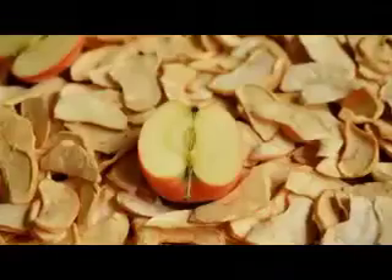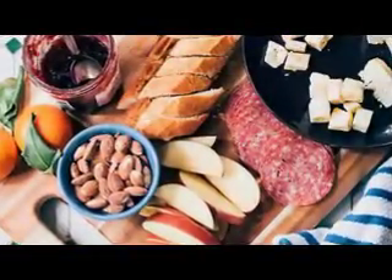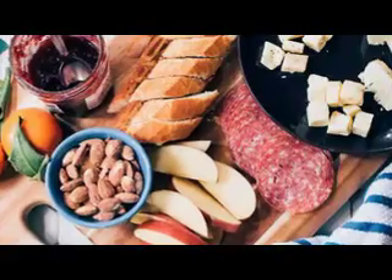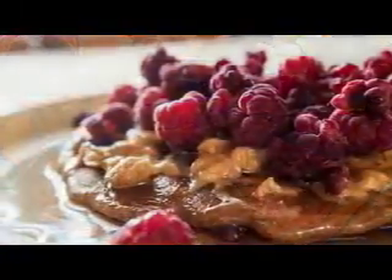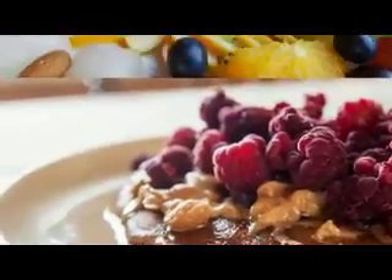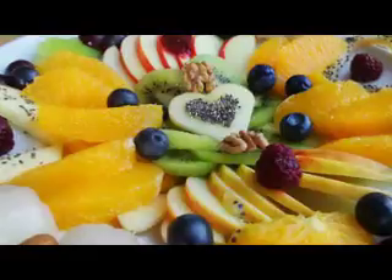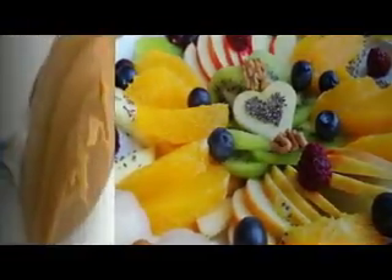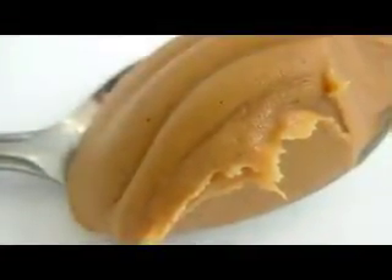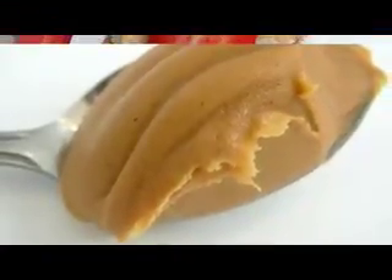Number 2: apple slices with peanut butter. Apples and peanut butter taste fantastic together. Apples are high in fiber and polyphenol antioxidants that improve gut health and reduce heart disease risk. Peanut butter may have additional benefits for heart health — it has been shown to increase HDL cholesterol and reduce LDL cholesterol and triglycerides. That being said, peanut butter is fairly high in calories. Although it generally hasn't been linked to weight gain, it's best consumed in moderation.